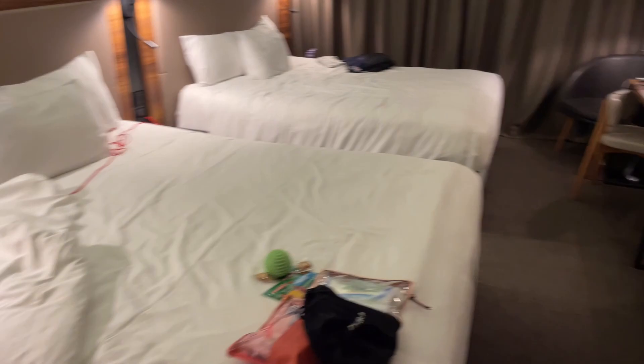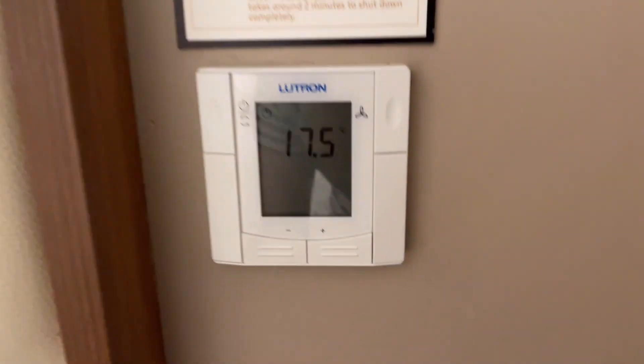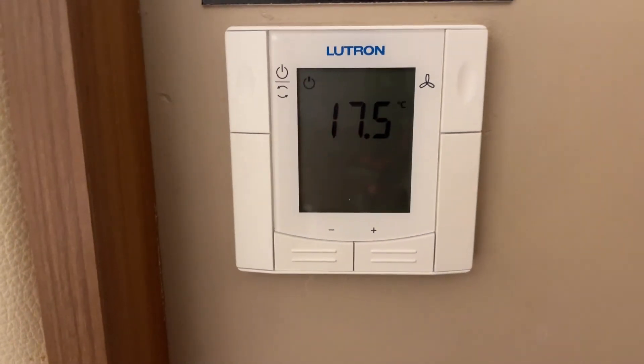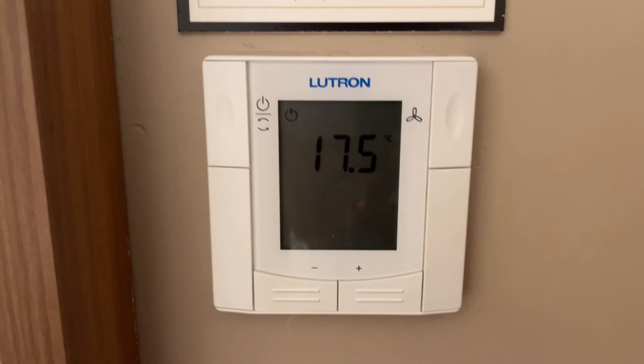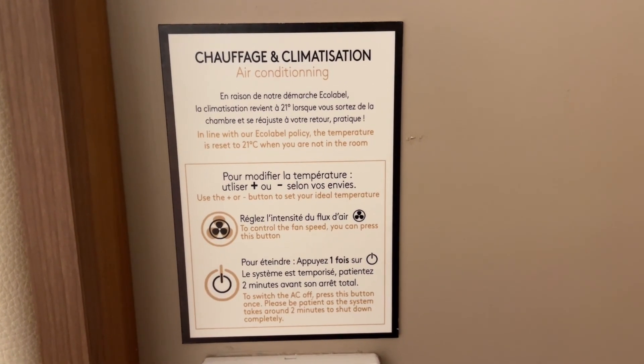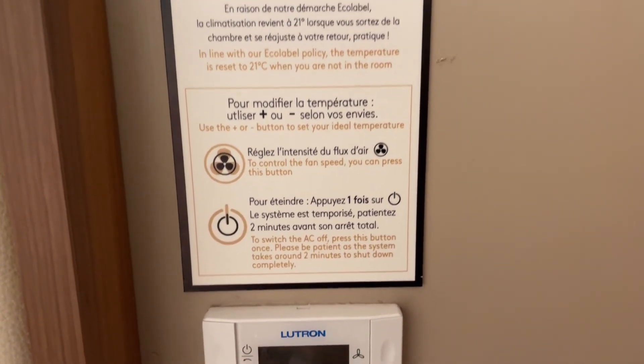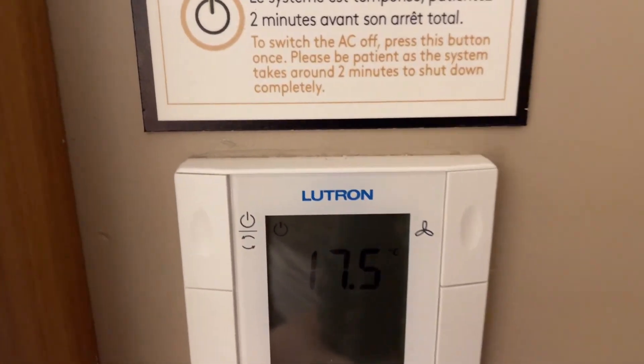Moving back a bit, before you get to the beds, if you turn right there is an adjoining door. We've stacked our luggage there since we don't need it, but if you want an adjoining room, that is an option. Here we also have our air conditioning. I've turned it off for the sake of the audio, but we had it on earlier and it seems to work pretty well. When you're not in the room, it resets to 21 degrees Celsius — there's some sort of occupancy sensor.